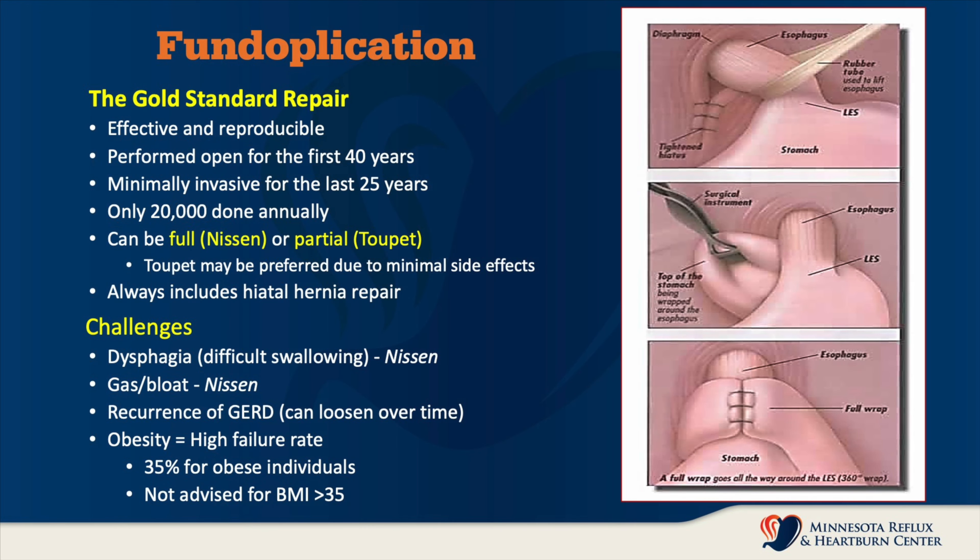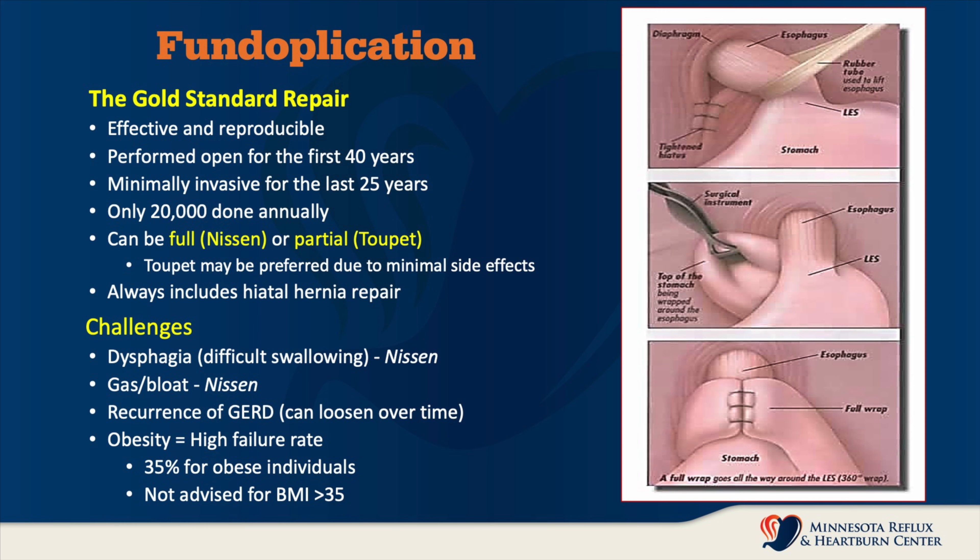Many of the surgical options for treatment of reflux disease revolve around reinforcing or augmenting that lower esophageal sphincter. We don't necessarily need to tighten it up, but we want to prevent it from loosening. The gold standard for the treatment of reflux disease has always been Nissen fundoplication. As you can see in the graphic here, that's a complete wrap where we use the stomach to actually reinforce that lower esophageal sphincter.